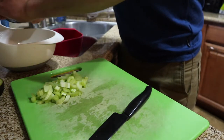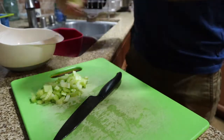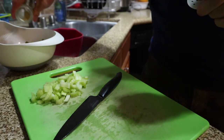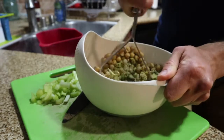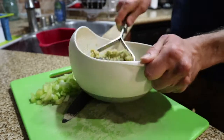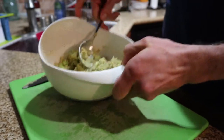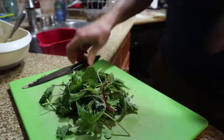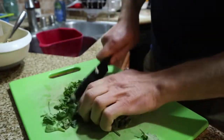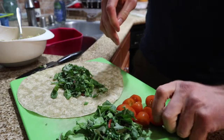Add the juice of half a lemon and half an avocado. Then add the spices: garlic powder, onion powder, and dill weed. Take a potato masher and give it a good mashing — I don't want to turn it into a complete pulp but I want everything nicely squashed down. Add the celery, then mix in some chopped mixed greens and tomatoes for a little crunch.